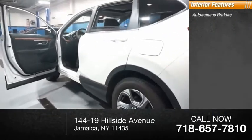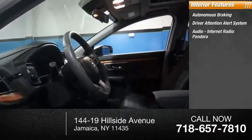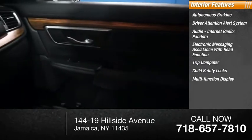Inside you'll find autonomous braking, driver attention alert system, audio, internet radio, Pandora, electronic messaging assistance with read function, trip computer, child safety locks, and a multifunction display.